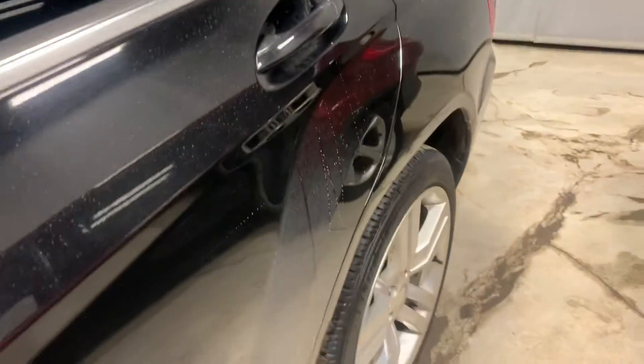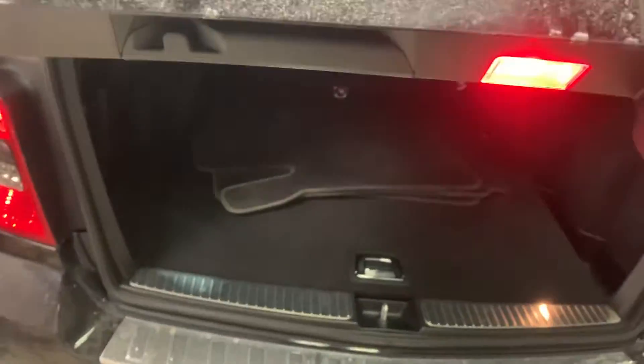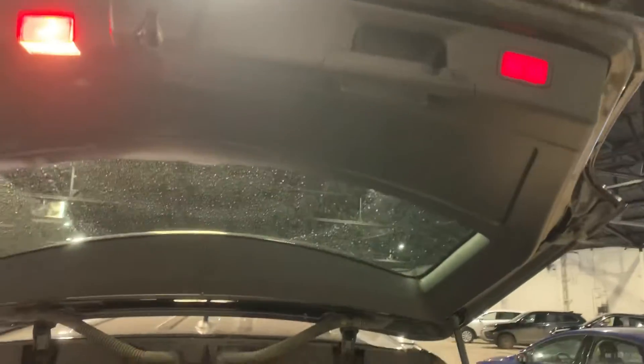Pop the trunk here — it is a powered lift gate. With the press of the button you can have that come down. Got some little cargo nets back here. You've got your privacy screen as well. You've got your spare tire and jack below there.